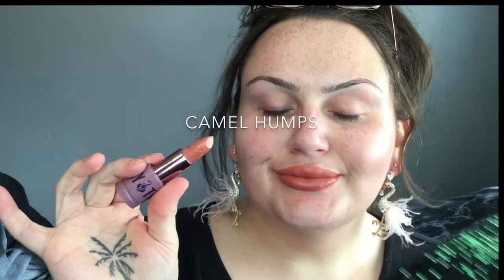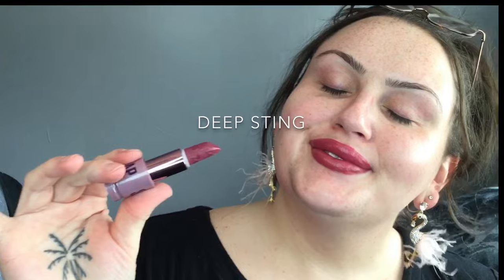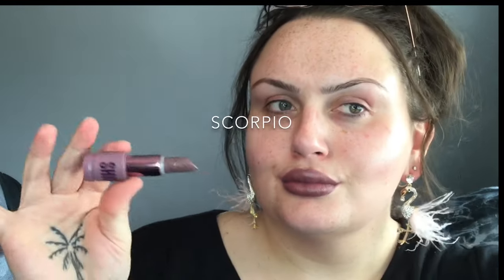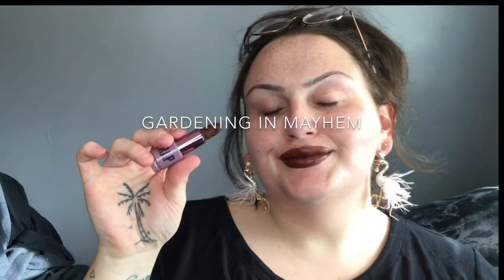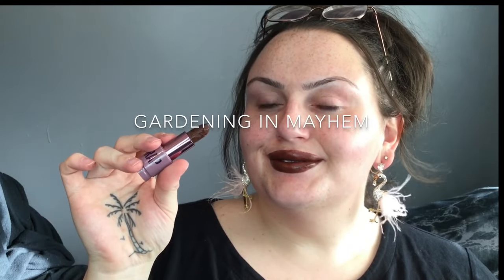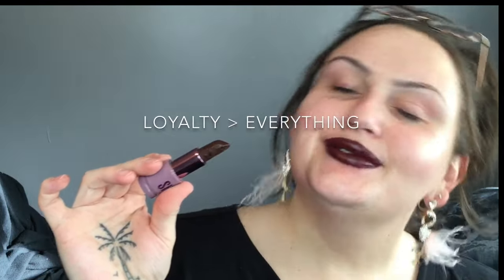Alrighty, so Pomeranian Kiss is a sandy orange-tone nude with a high shine finish. All of these have a high shine finish so I won't say it every time. Camel Humps is a toasty peach. Deep Sting is a bright raspberry. Scorpio is a muted lilac. Gardening in Mayhem is a deep chocolate brown. Loyalty Over Everything is a dark grape purple.